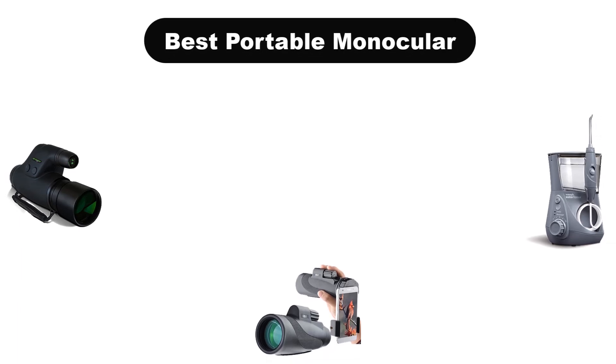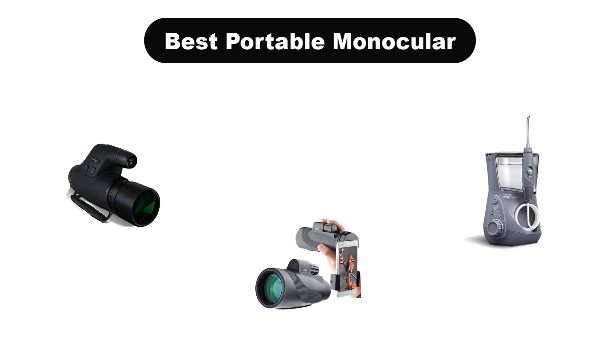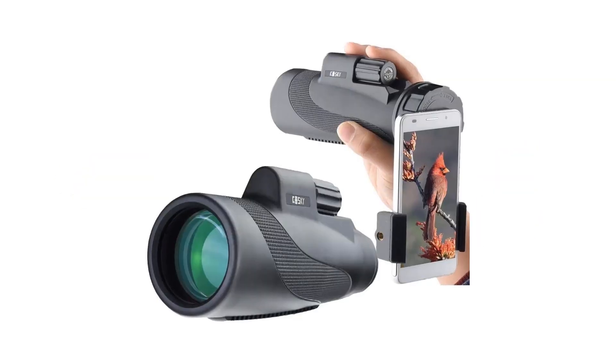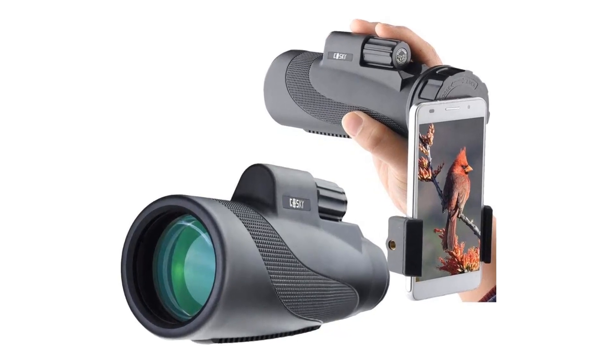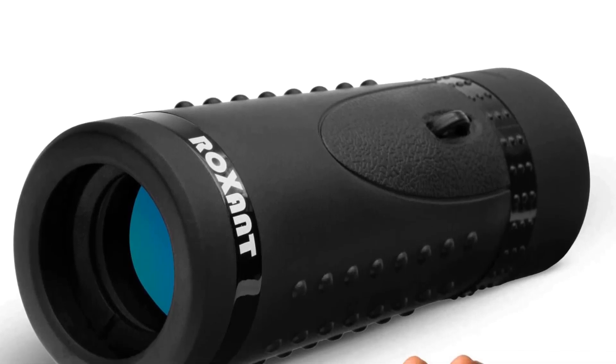Hello everyone. Today, we are going to cover 5 best portable monoculars in the market, which are the best for you considering some unavoidable factors that you might miss out without watching this video. Here, we are going to give you an impartial review to help you find the best from a plenty of irrelevant products.